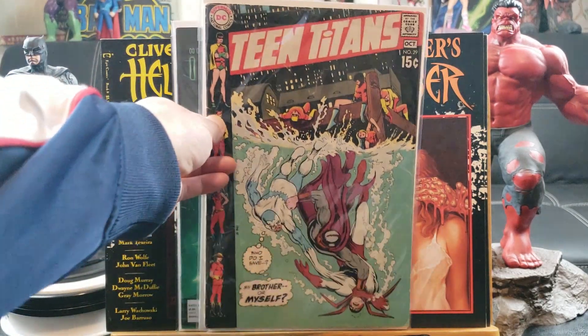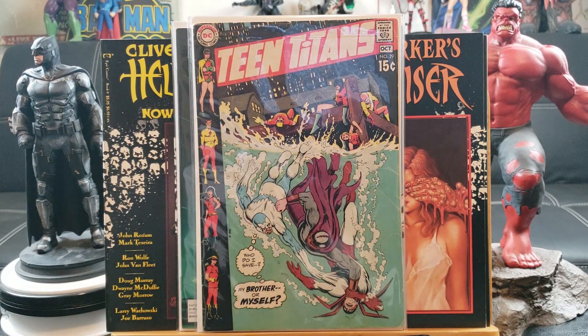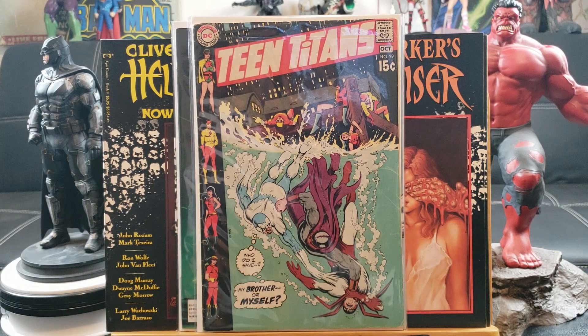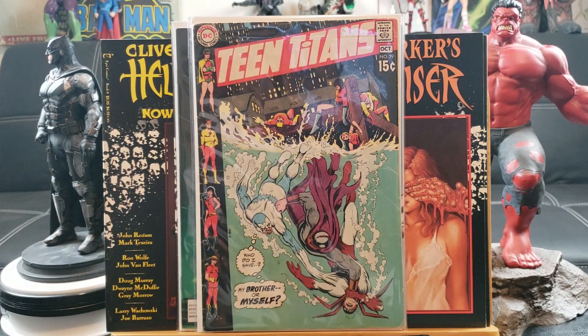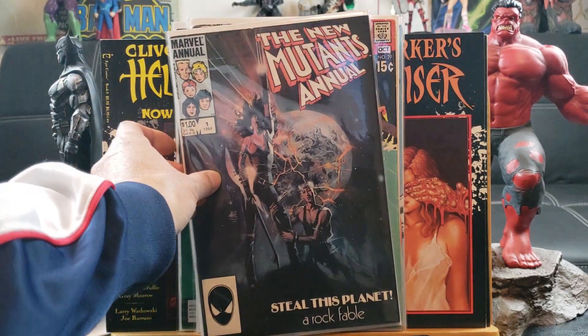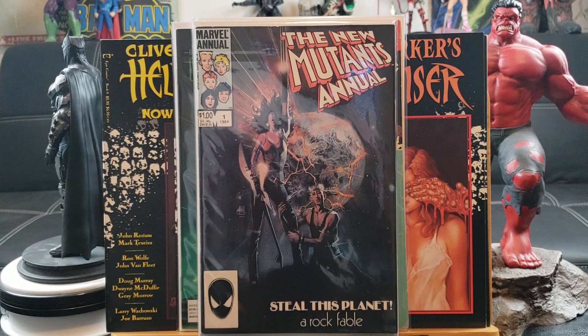This is one of the earliest Teen Titans comics I have — volume one, number 129, 15 cents, that's gotta be 1960s. Check out the DC logo — that is old school. New Warriors Annual number one — the first appearance of Lila Cheney.